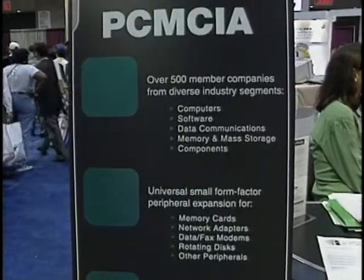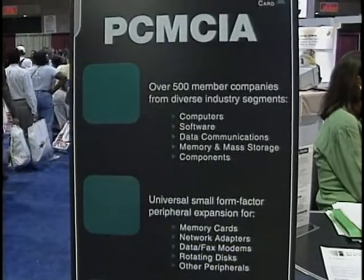While PCMCIA is a convenient expansion standard, Stuart Alsop says there are still standards problems. The problem is that PCMCIA is a generic technology that can be applied to anything, and as a result there have been incompatibilities and difficulties in implementation — questions like which card fits which slot, and which machine has which kind of slot. As a result, it hasn't been as popular as expected in terms of card sales.